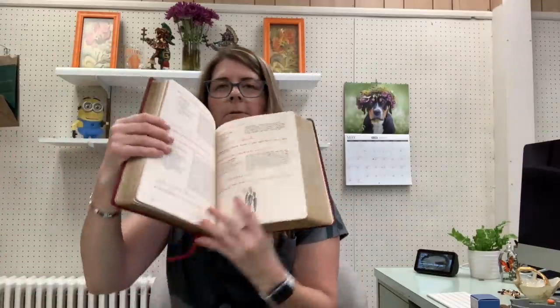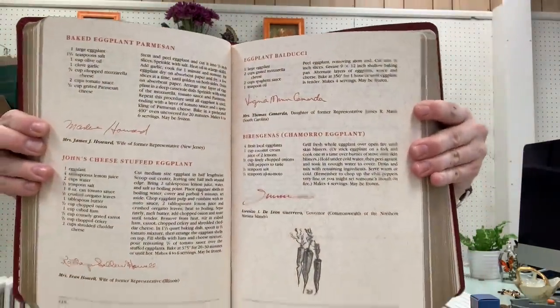I got these two Congressional Club cookbooks. They don't seem to do particularly well, but I thought they were very nice. This one is a red leather-bound — the interior is a beautiful cookbook. The font and the script and everything — it's really nice. So we'll see what happens.